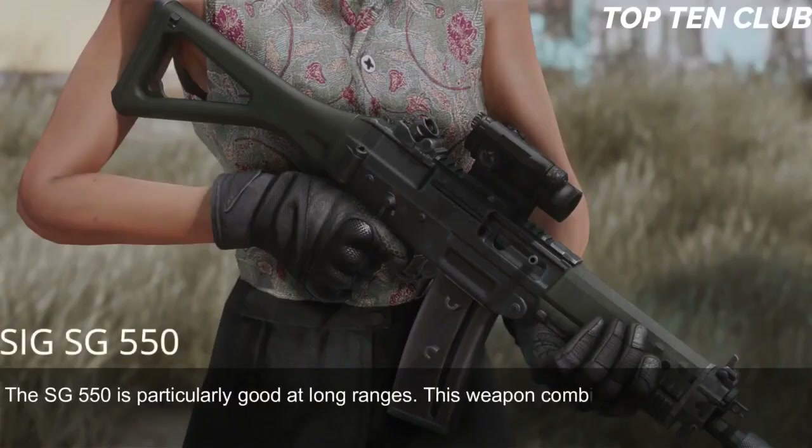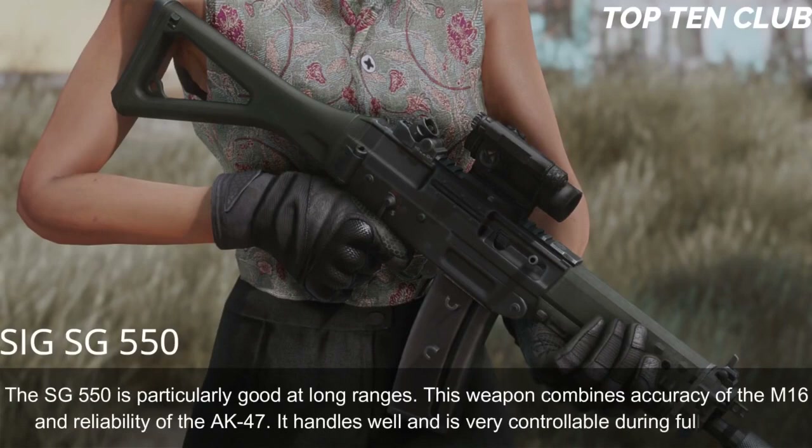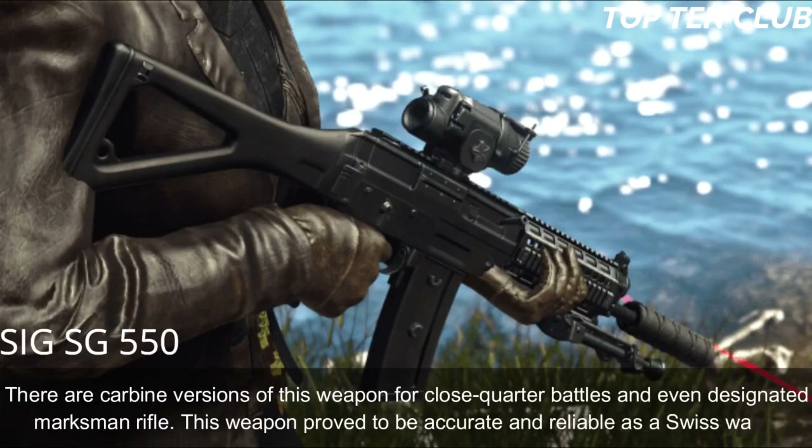Current production models are available with a Picatinny-type rail and can mount various scopes, red dot, or night vision sights. This weapon proved to be accurate and reliable as a Swiss watch. The SG-550 is particularly good at long ranges, combining the accuracy of the M16 and the reliability of the AK-47. It handles well and is very controllable during full-auto fire. There are carbine versions for close-quarter battles and even a designated marksman rifle variant.